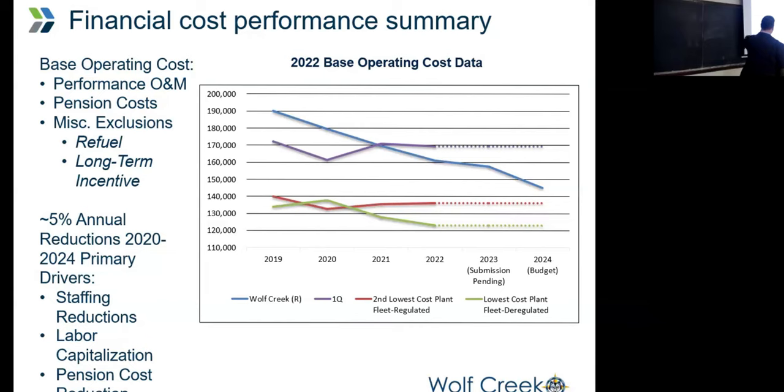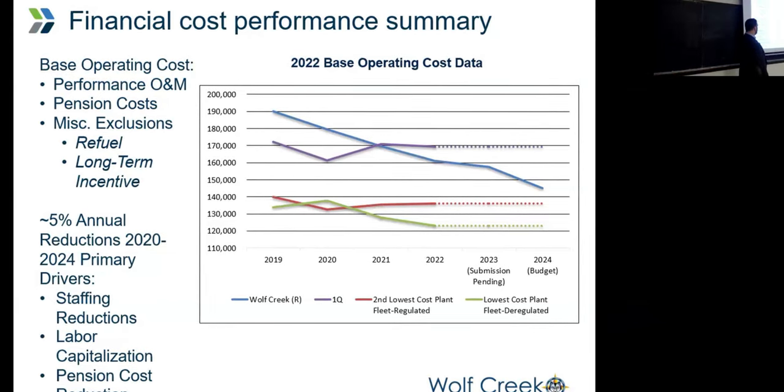We've been looking at doing a 5% cost reduction from about 2020 to 2024. We've used staffing reductions but haven't laid anybody off — we don't believe in layoffs. We did it with attrition: if retirement was coming up, maybe we didn't refill that position. We benchmarked where we wanted to go, where we were a little heavy in staffing, and where it was okay to trim. We've also been using labor capitalization — looking at what labor costs should be charged to capital versus O&M budgets. Pension costs also worked themselves out as older generations retired and newer employees are on 401ks and super 401ks rather than pensions.